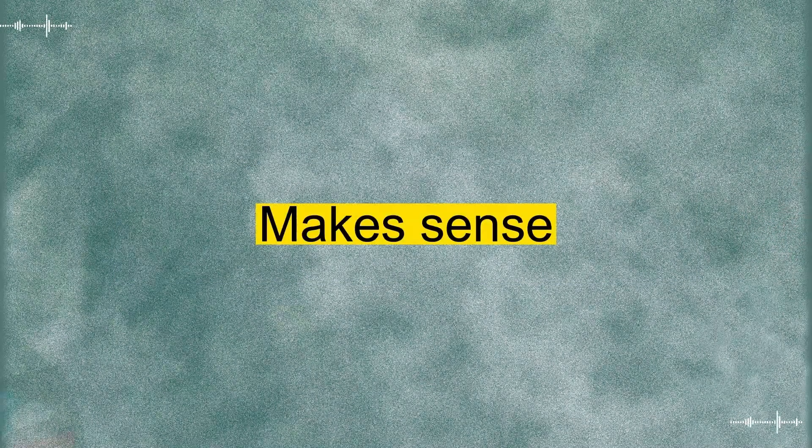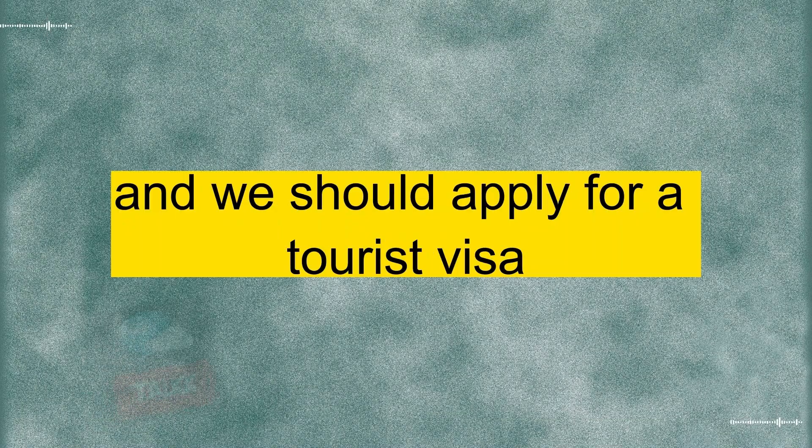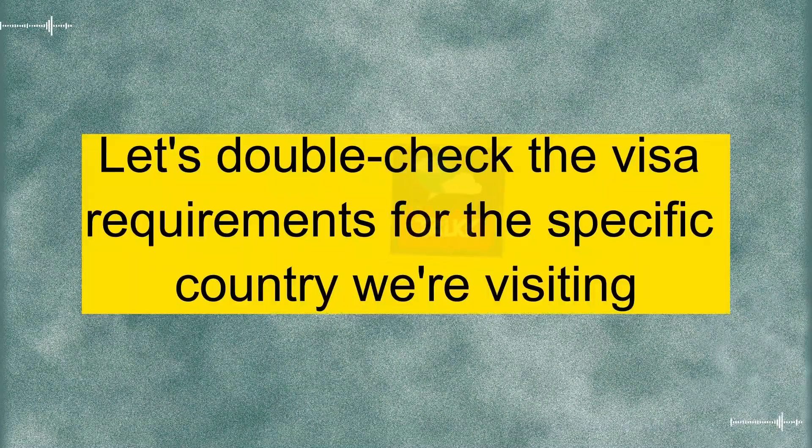Makes sense. Do you know what type of visa we need for our trip? I've checked, and we should apply for a tourist visa. It seems straightforward, but we need to ensure that all our documentation is in order. Let's double-check the visa requirements for the specific country we're visiting.